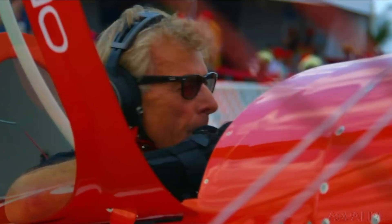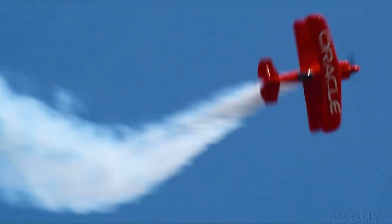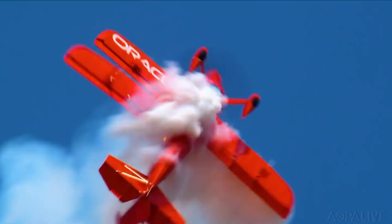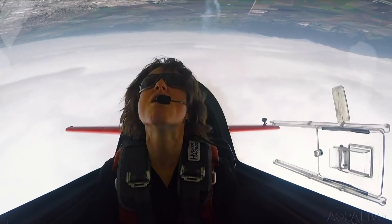It's the end of an era. Aerobatic performer Sean D. Tucker flew the last performance in his Oracle Challenger 3 biplane during the Wings Over Houston Air Show. The iconic airplane is headed for retirement at the Smithsonian's National Air and Space Museum in Washington, D.C., where it'll hang upside down in the new 'We All Fly' General Aviation Gallery, set to open in 2021. Sean started a new two-ship formation this year with aerobatic performer Jesse Panzer.